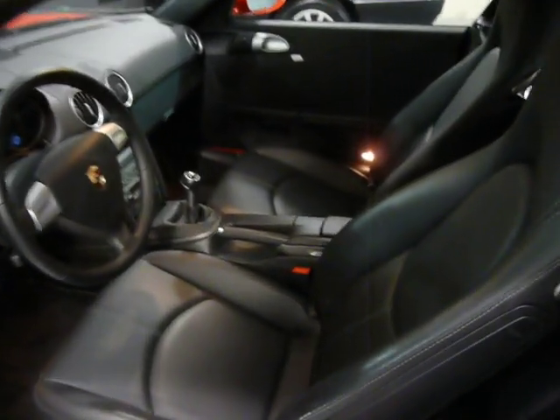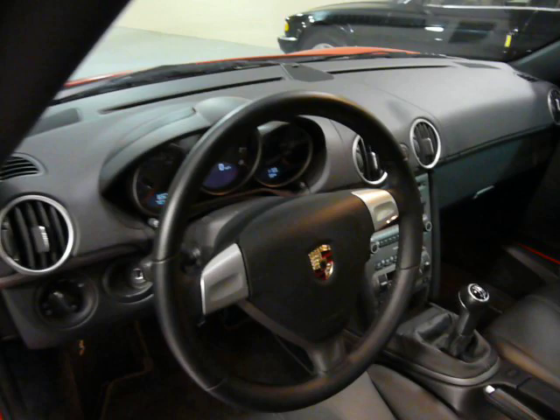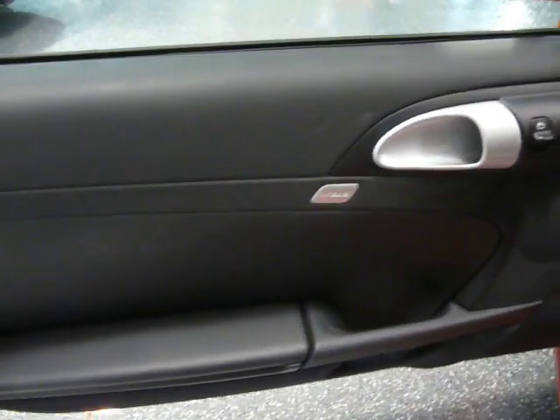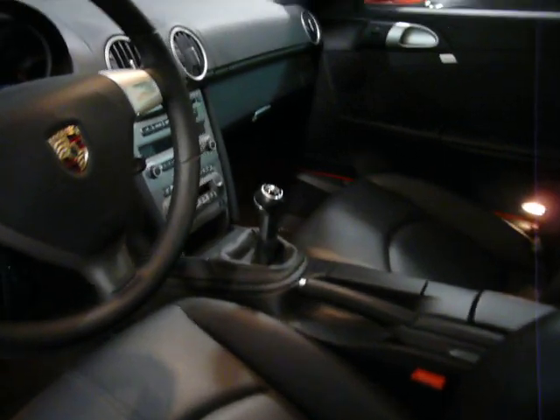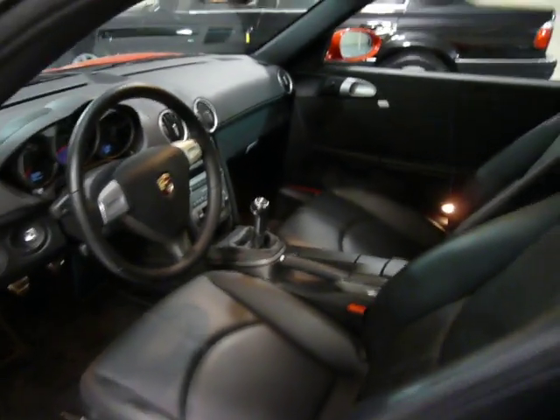Nice leather interior with heated seats. Sport steering wheel. Side airbag. It has cruise control, in-dash CD, and stability control.